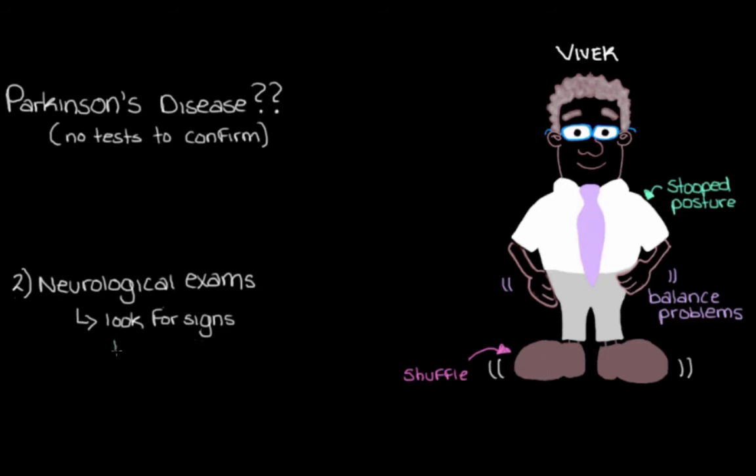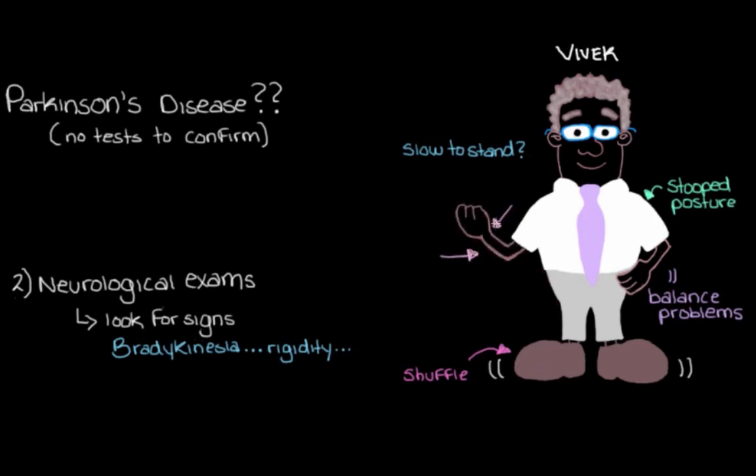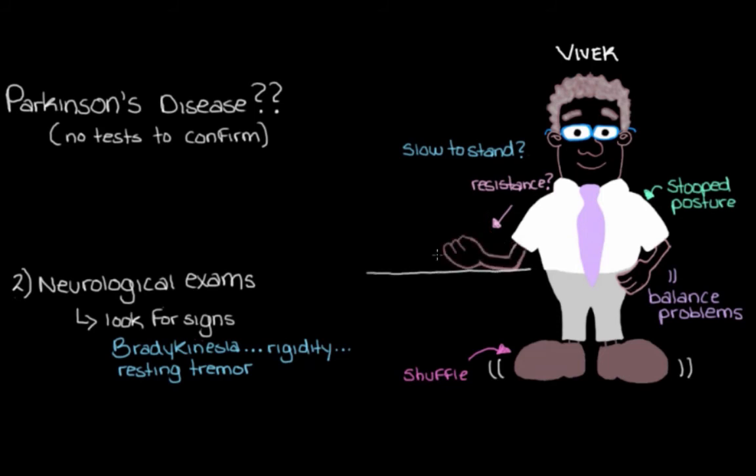We might also try to bring out the bradykinesia and rigidity in other ways — getting him to stand up from a sitting position to see how long it takes, and pushing or pulling on his arms to feel for rigidity, which would feel like resistance. And we definitely want to look at the tremor to see if it is indeed a resting tremor, because there are lots of different types of tremors, but in Parkinson's disease we normally see a resting tremor. So we might get Vivek to let his hand rest on the table and see if the tremor starts, then grab his keys to see if the tremor goes away, which would confirm it's a resting tremor.